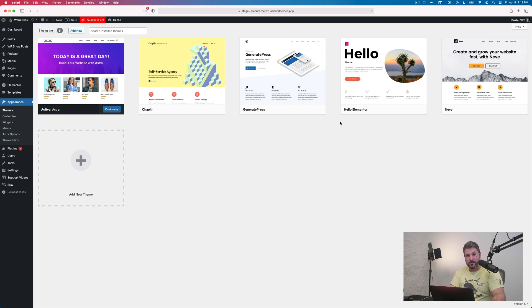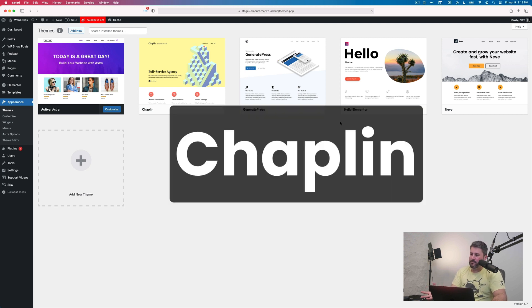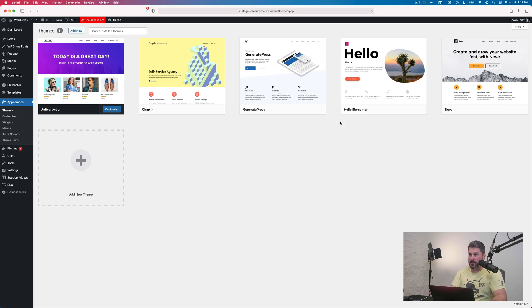The second theme on this list is the Chaplin theme. This one doesn't have a premium version — out of all the ones I'm mentioning today, it's largely free. But it's my favorite WordPress theme in the last few years, specifically for its design and layout options.